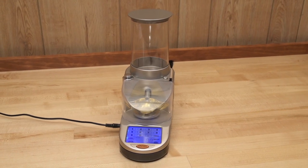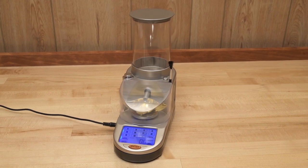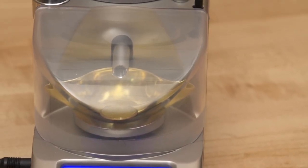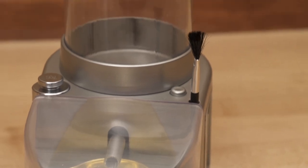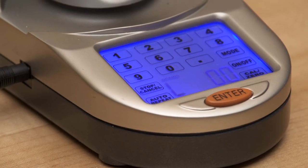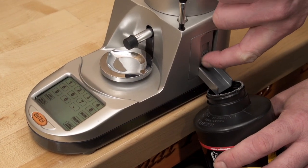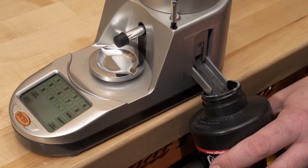Lyman's Gen 6 compact powder system delivers all the speed, accuracy, and shielded electronics of the larger Gen 5 in a smaller footprint. Perfect for either right- or left-handed operation, the Gen 6 eliminates the memory capacity of the larger model, but has all of the other features at a substantial savings and in a space-saving size.